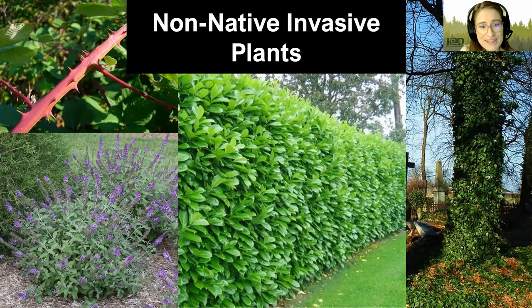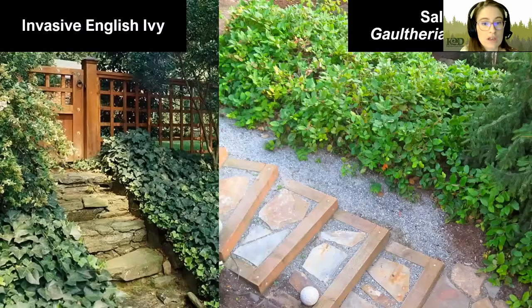We have English ivy, which is really common. It's a ground cover that will crawl all over and prevent other plants from germinating. It'll crawl up onto our native plants and up trees, which is the only time it can actually produce berries. But once it climbs up a tree, it can act like a sail and make your tree more vulnerable to falling during wind. Using native plants can help prevent propagation of invasive plants and can help prevent new invasives from being introduced into the area.